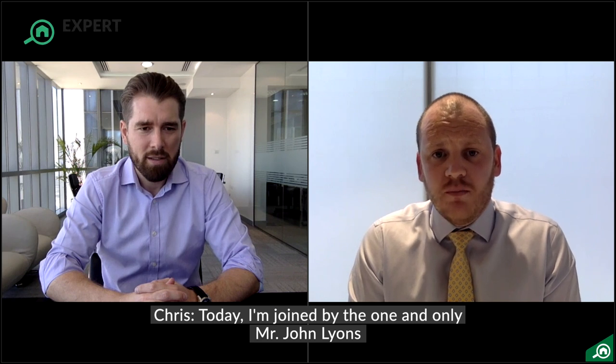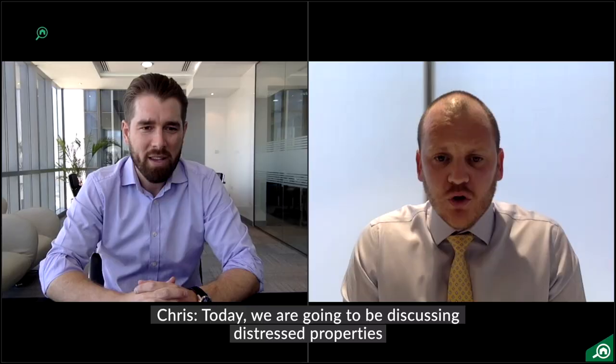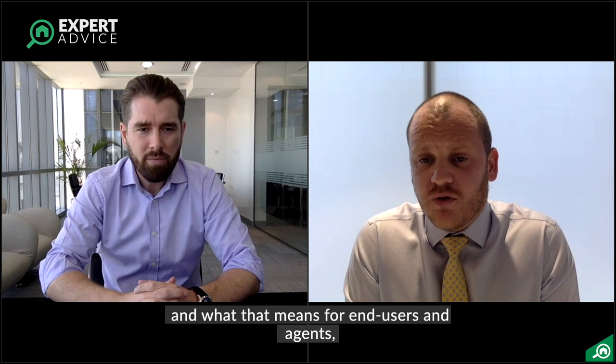Today I'm joined by the one and only Mr. John Lyons. So today we're going to be discussing distressed properties and what that means for end users and possibly for agents as well, to try and educate the market a little bit.